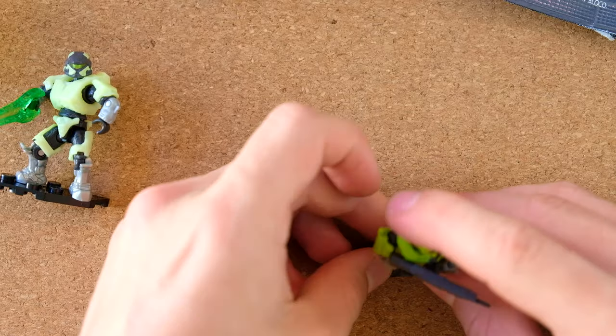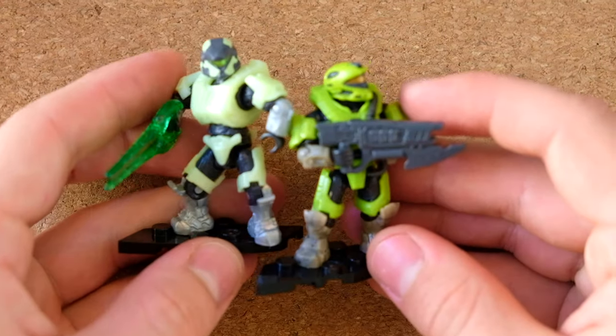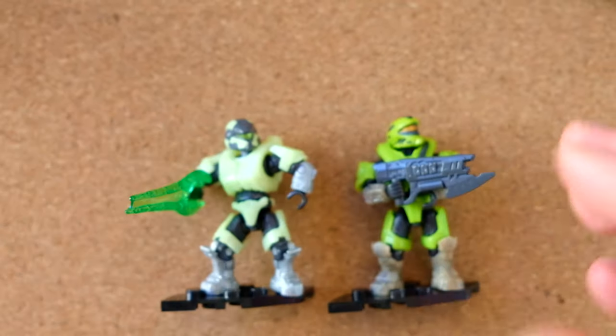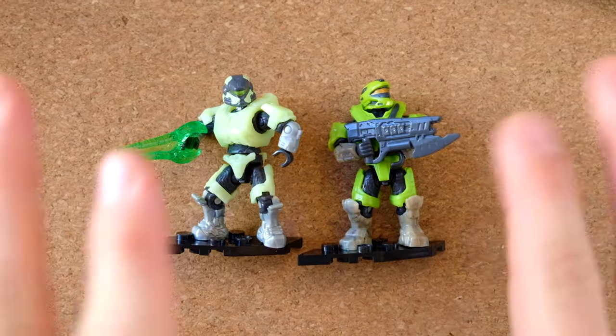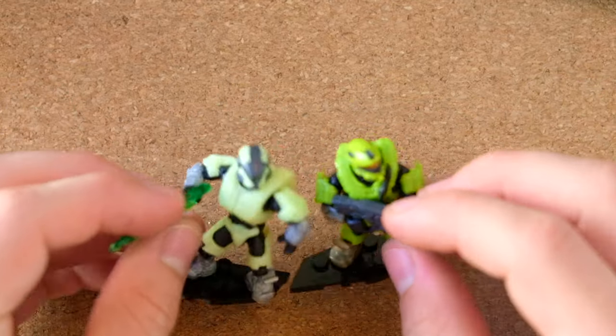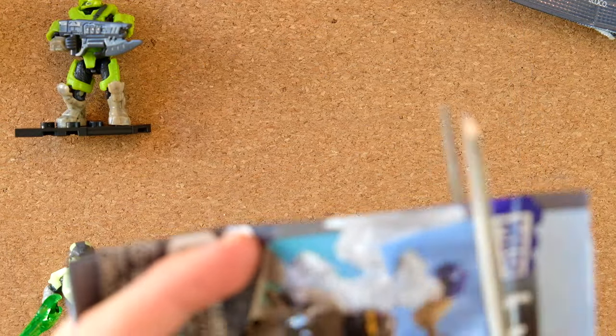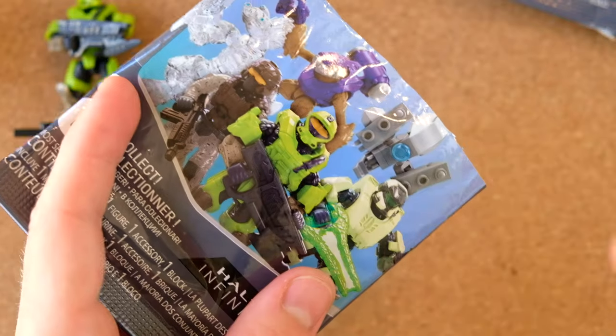I'm going to like all of these because they're unique and they stand out. The Halo Infinite series two and three blind bags were great, though series one was just army builder purposefully. I much prefer these interesting, vibrant, neon-esque colors, and I also really like the grittiness of things like the Marine.